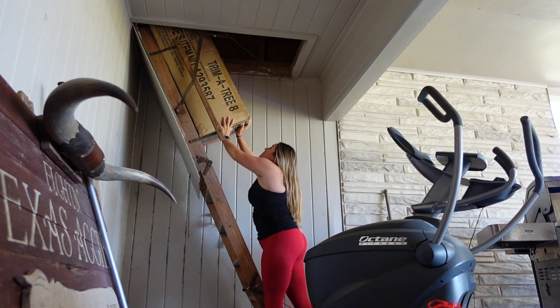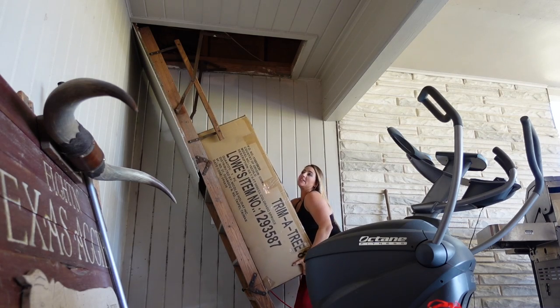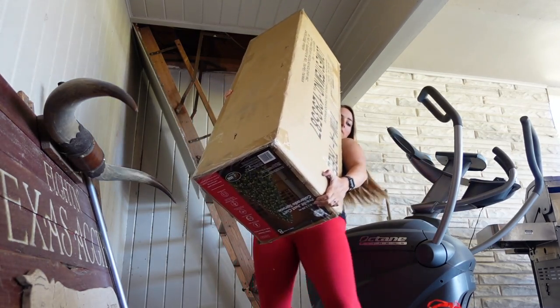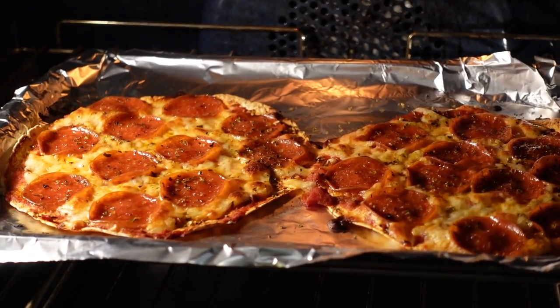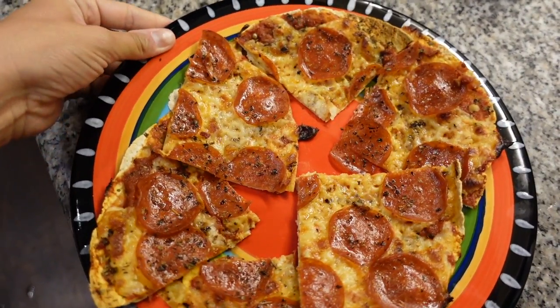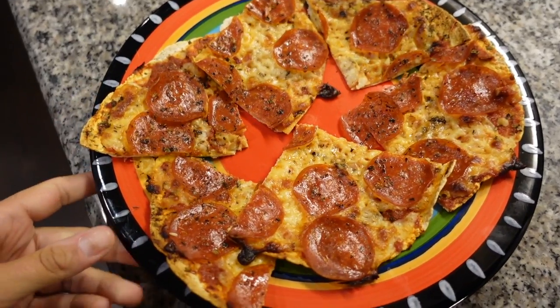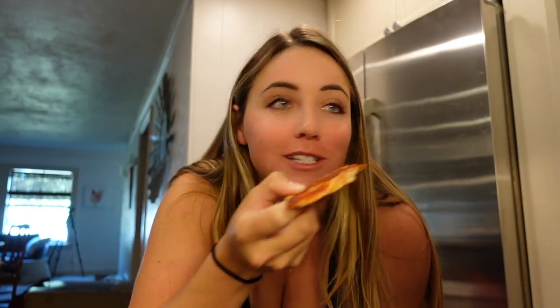Oh, Christmas tree! Oh, Christmas tree — it's heavier than I remember. And there we have it — this is my first meal of the day. I have one and a half of those tortilla pizzas; I gave the other half to Cody. I'm so excited, this looks so good. Cheers, y'all! So good — Cody now wants me to make him some more tortilla pizzas because they're so good.